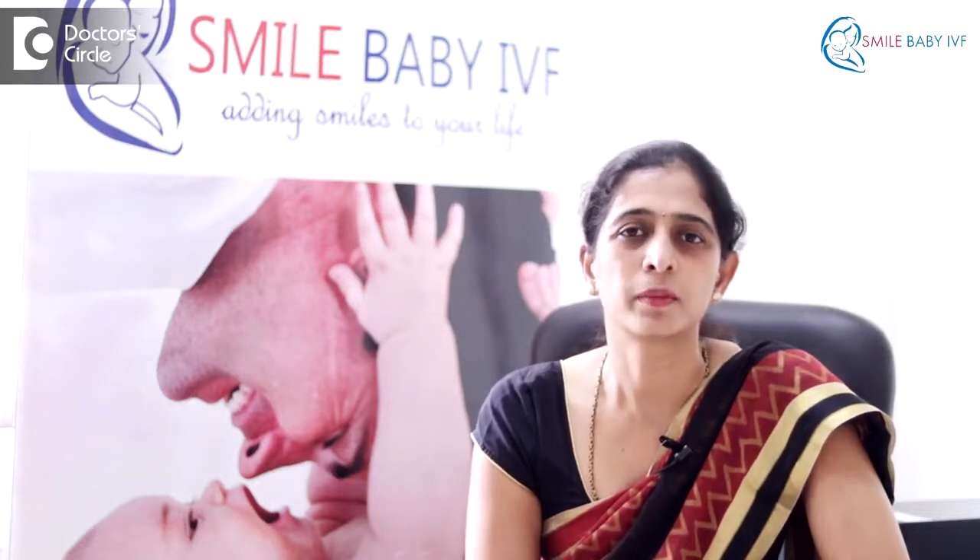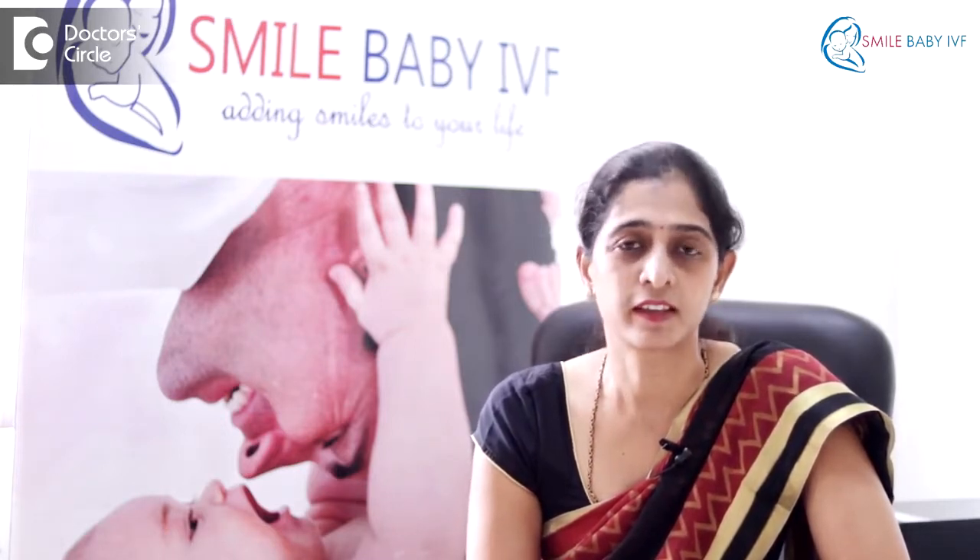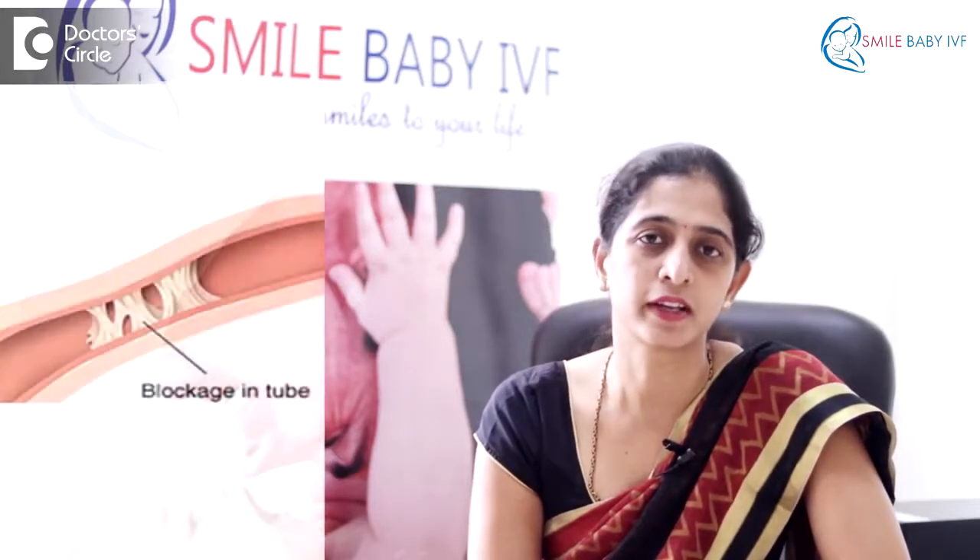However, in some cases these fallopian tubes may be blocked. This may be due to infections such as tuberculosis, or it may be due to sexually transmitted diseases. In some cases there may be conditions such as endometriosis, or even in cases of previous pelvic surgery, these tubes can get blocked due to adhesions.